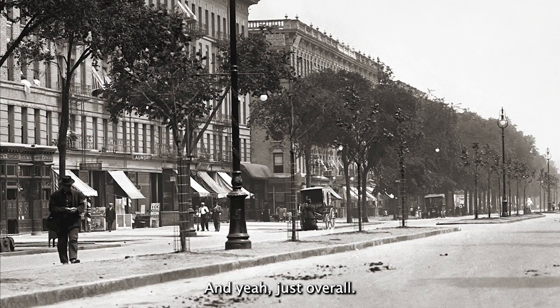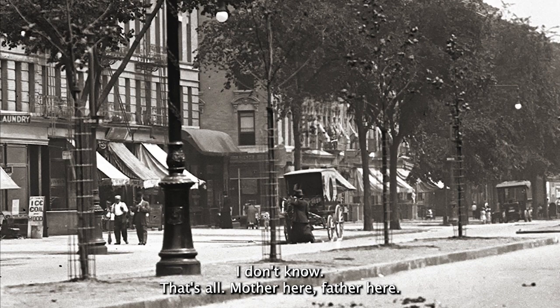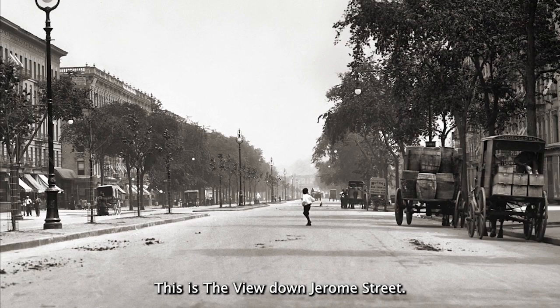You have this gentleman walking to the forefront, and you have laundry hanging out of some windows here. Just overall a great photograph. There's what looks like a child, and I don't know if that's a mother or father, but there's a little child here and a woman here. Yeah, this is the view down Jerome Street. I love these lampposts — they're just beautiful.